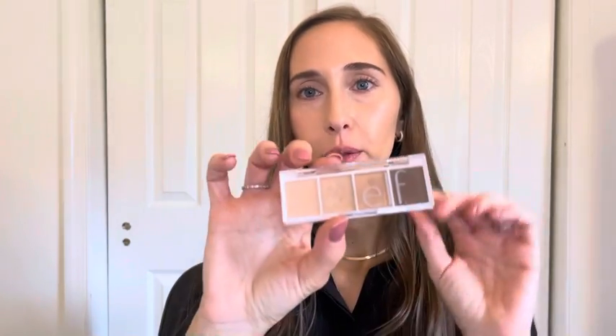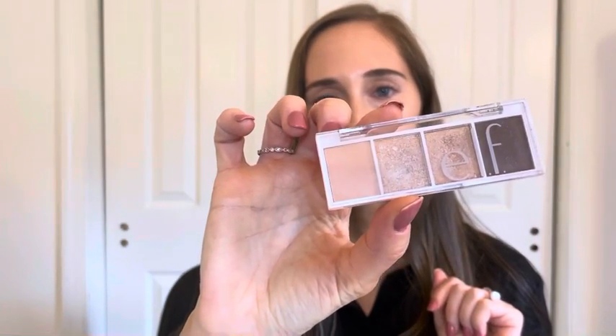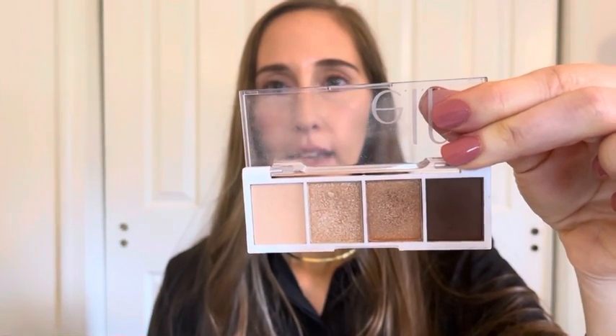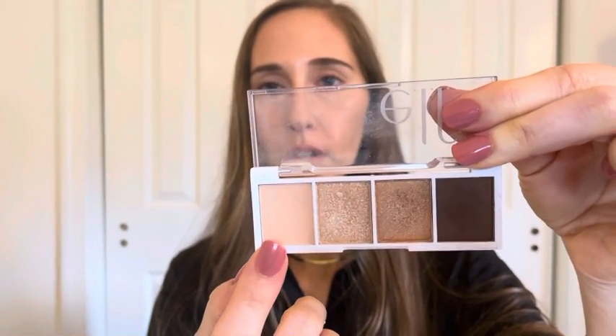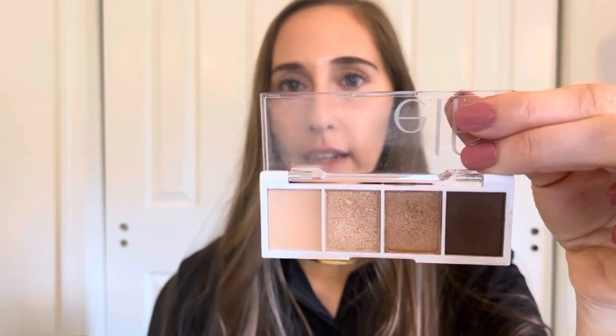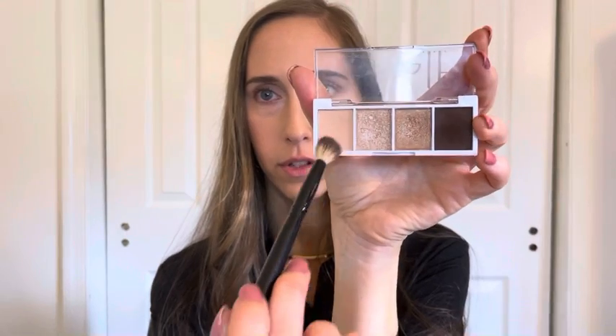For my eye makeup I like to choose an eyeshadow palette with a nice range of shades from light to dark that's neutral and office-appropriate. I'll be using the ELF Bite Size Eyeshadow in Cream and Sugar. It has a light matte shade perfect for under the brow, two middle shades great for the lid and crease, and a darkest brown shade for lining the eyes or defining the outer corner. I'm starting by sweeping the lightest shade under my brow bone and all over the lid to set my concealer.